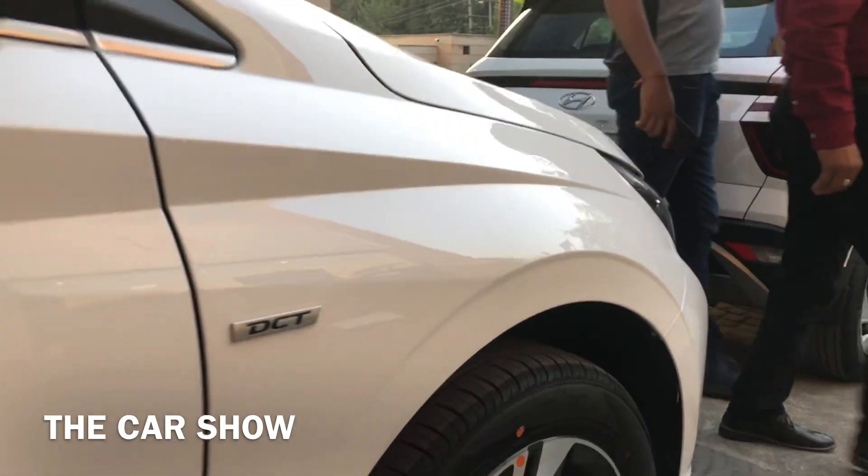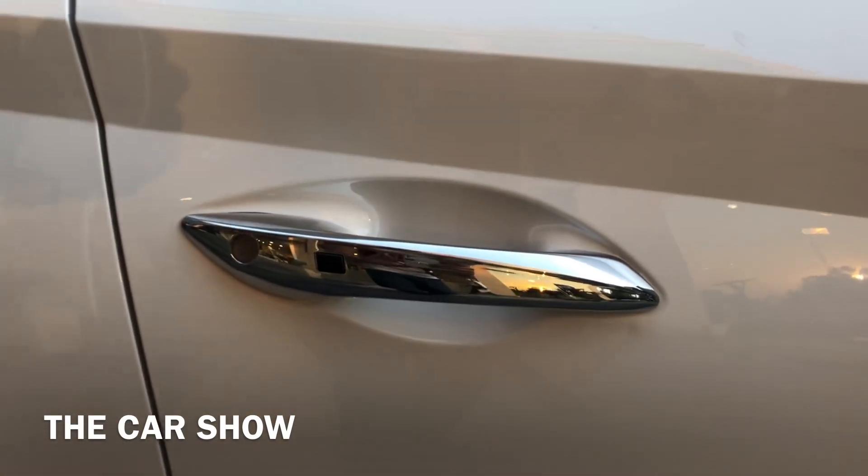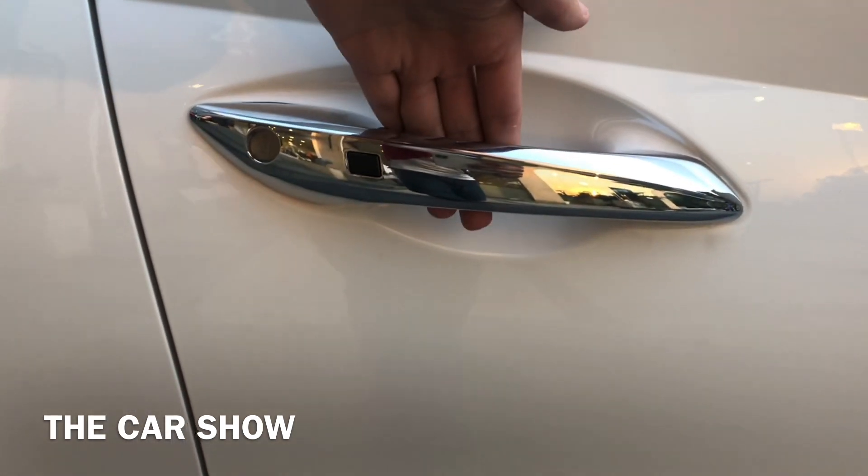Fender lining पर DCT की badging मिलती है — dual clutch transmission इस car में दिया जाता है। यहाँ keyless entry के लिए request sensor भी मिलता है।